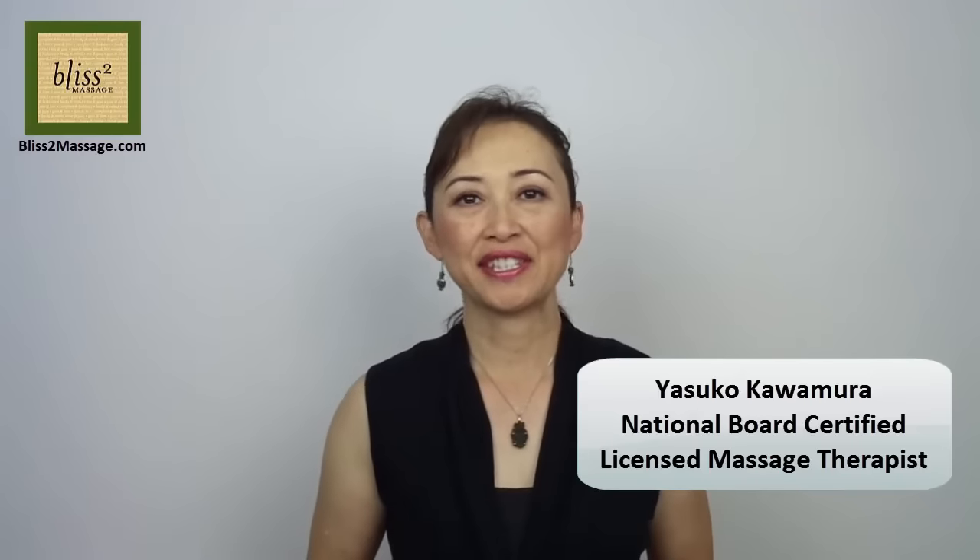Hi everyone, this is Yasuko and it's time for Massage Monday. I have this anti-aging self facelift massage which has been the most popular video on my channel. There's a part where I fast forward to save you from boredom, but I've received several requests to redo the video at normal speed so it's easier to follow. So here's the better version. Enjoy making your face smaller, lifted and looking younger.